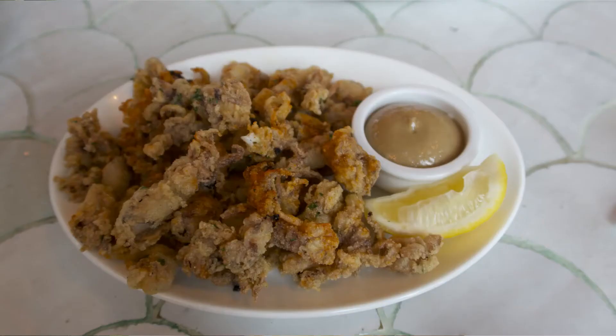I also ordered baby octopus. Because I've had that before I knew I would like it, and that was seasoned well. It was quite nice, I enjoyed that.